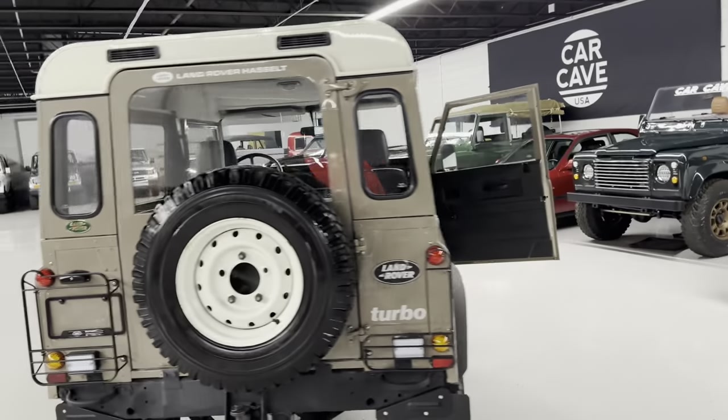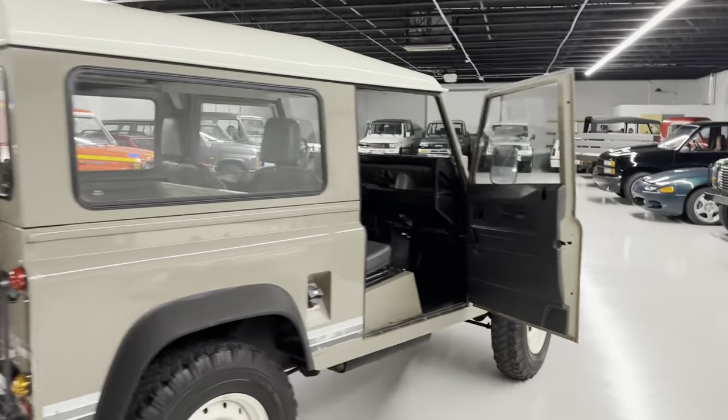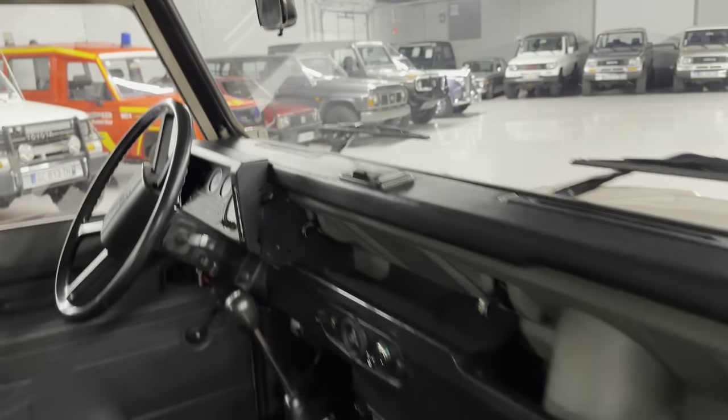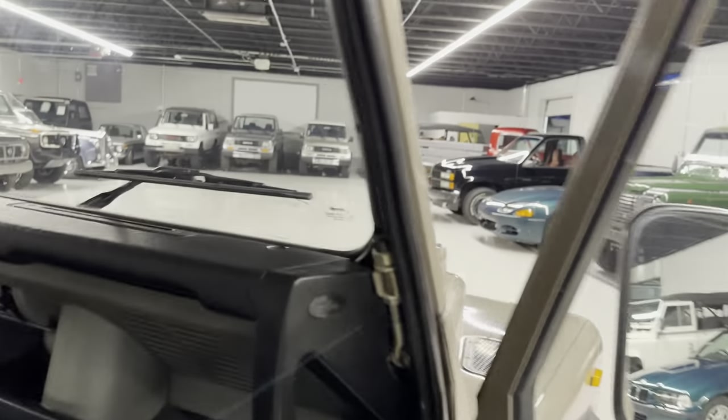Full-size spare on the back. It has the LT-77 five-speed and the LT-230 transfer box.